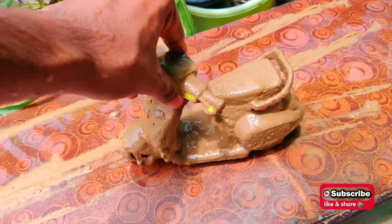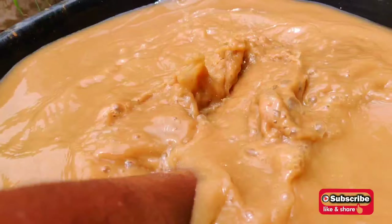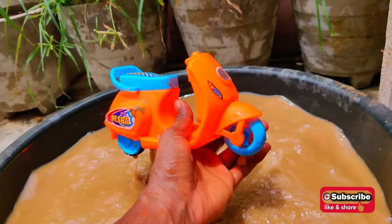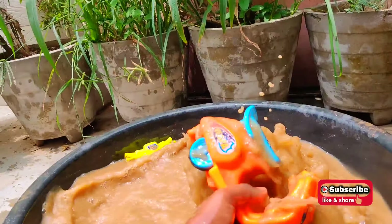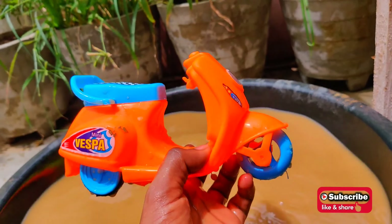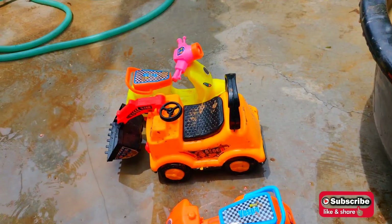This is also a scooter! Wow, look at the handle of this scooter - orange color scooter with sky blue color. Look at the handle, looking so amazing! We have three toys now.